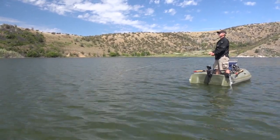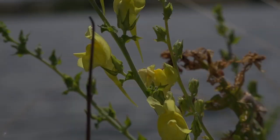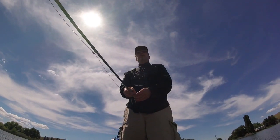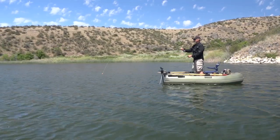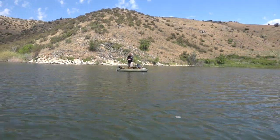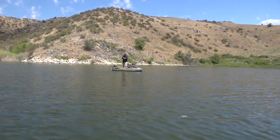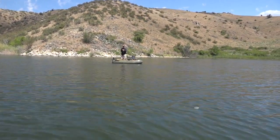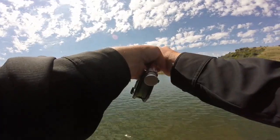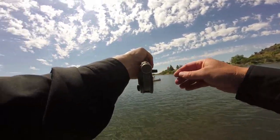Steve switched to a chironomid under an indicator. Oh yeah, there's one! This is a nice trout — good job. That's when I did see a fish down there. It's taking out some line — that's awesome!